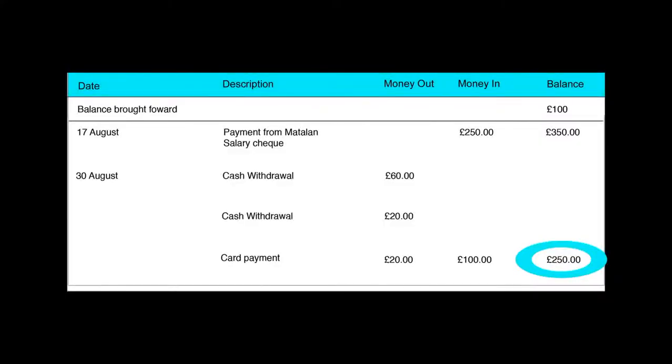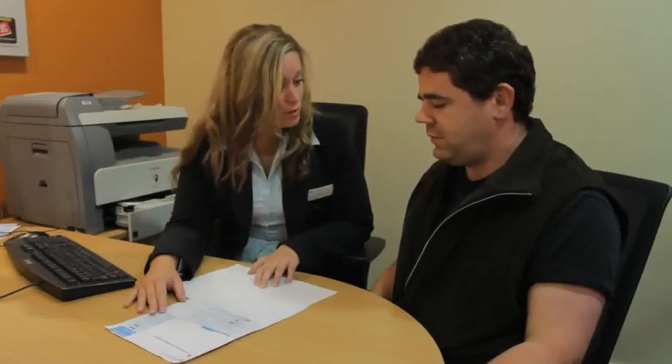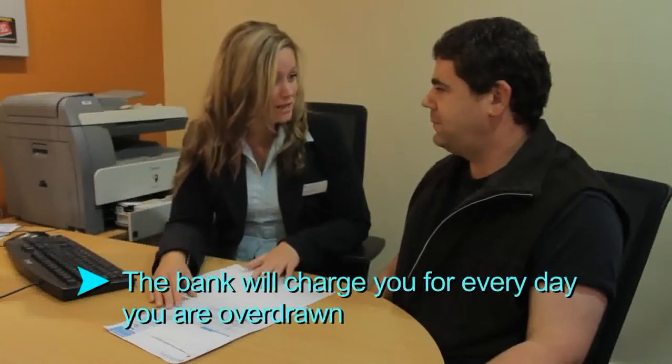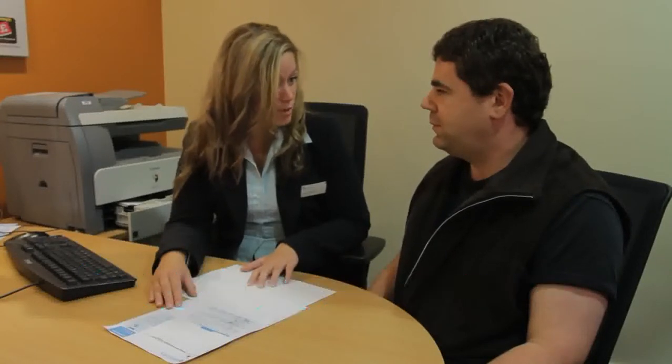Do you understand? Yeah. So you see that you have £250 in your bank account now. Does that mean I can spend it all then? Well, you'll need this money to pay for lots of things such as shopping and bills, so you always need to make sure that you've got enough money in your account. If you spent the whole £250, you'd have no money left and that would be a problem. It's really important that you don't spend more money than what you've got in your bank account because the bank will charge you. They call this going overdrawn, which means that you're spending more money than you have.